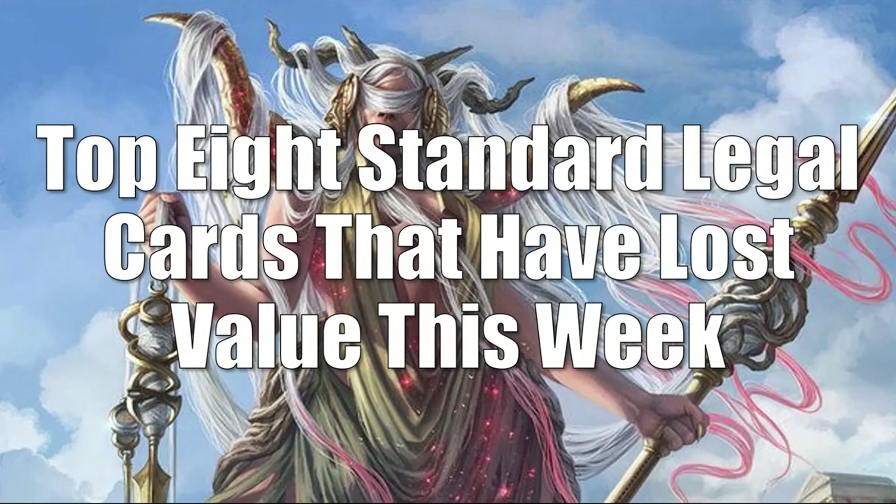We'll begin as we always do with Standard. Even though there was a major tournament at the MTG Players Tour Championship, there's really not a lot of movement in the Standard format. The big decks were not too surprising — things like Temur Reclamation and Bant Ramp. A lot of players can't sit down and play Paper Standard, and Rotation is about to happen this fall, so this format continues to be in a really strange place. Let's look at the top 8 Standard legal cards that have lost value this week.